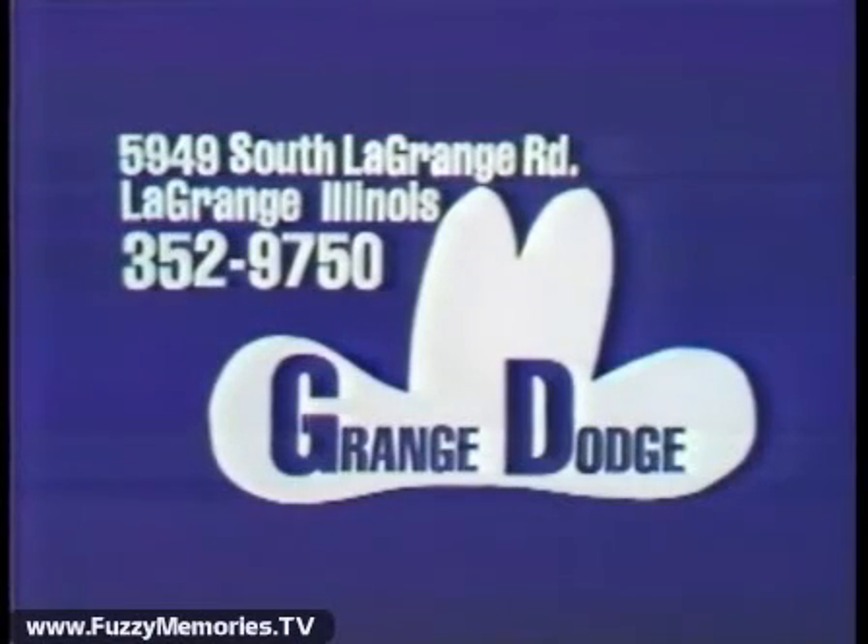See them all today at Grange Dodge, 5949 South LaGrange Road in LaGrange.